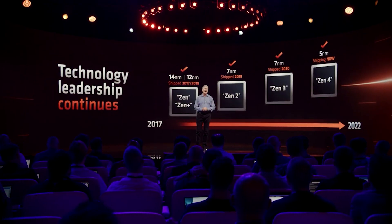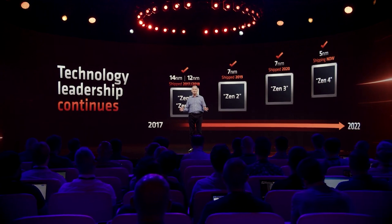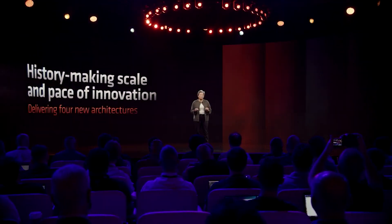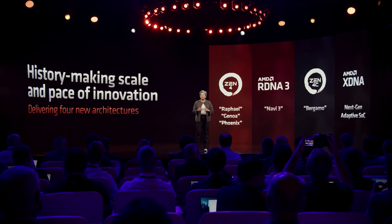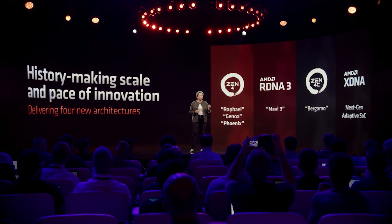Ladies and gentlemen, in this video we're going to be discussing some very interesting updates to not just the Zen 5 core counts, but also Intel's roadmaps as well. It seems that both companies are making some significant changes across the board, not just the CPUs, but also other products. Some very interesting developments have happened in the past 24 or so hours.